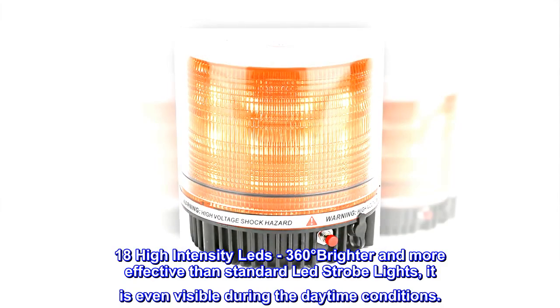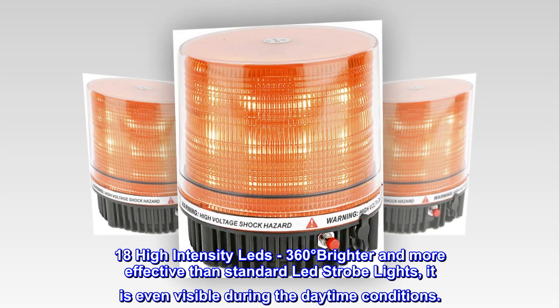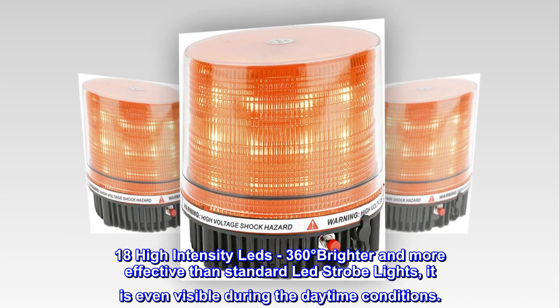18 high-intensity LEDs provide 360-degree coverage, brighter and more effective than standard LED strobe lights — even visible during daytime conditions.